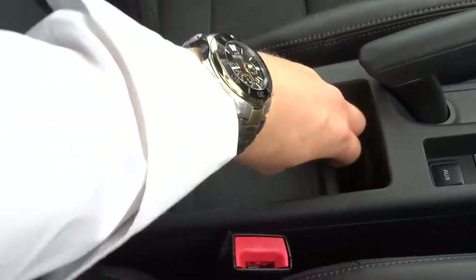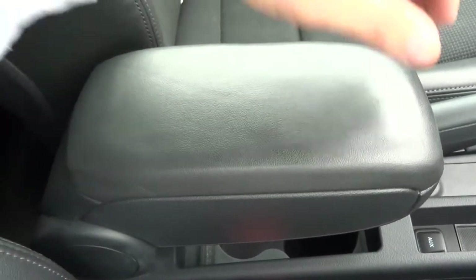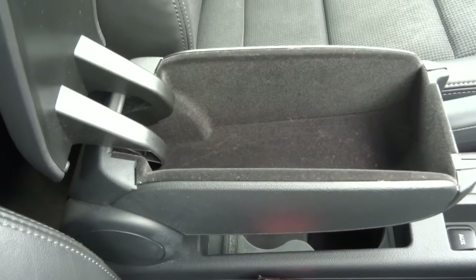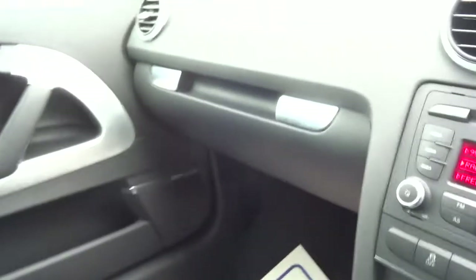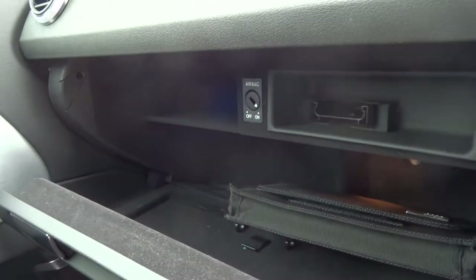If we slide this open, you've got your cup holders, this pulls down for an armrest, then you've got storage inside. In the glove box there's plenty of space, and you've got the airbag on and off function for the passenger side.